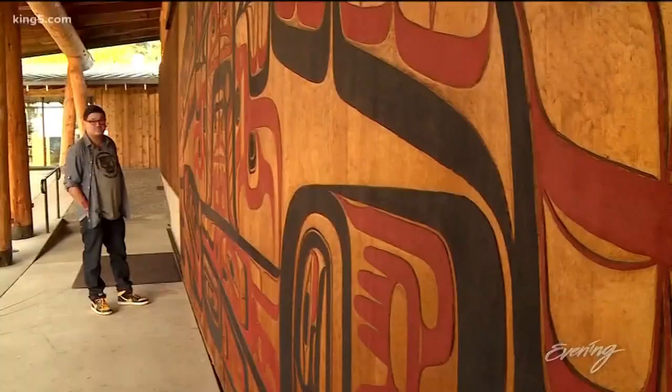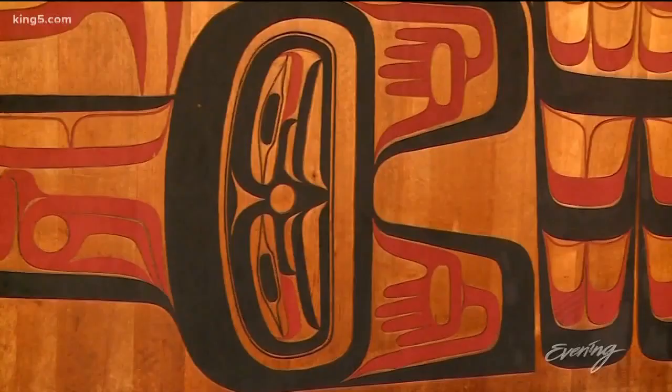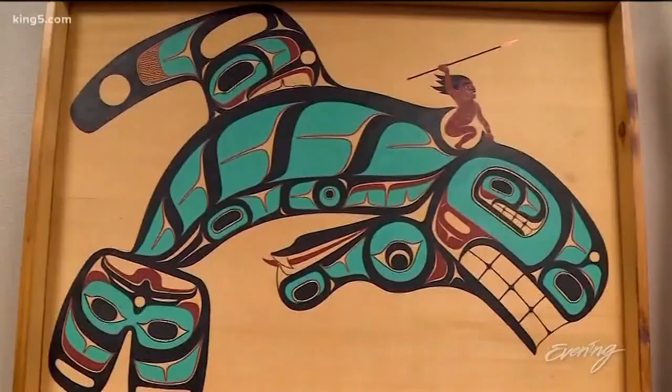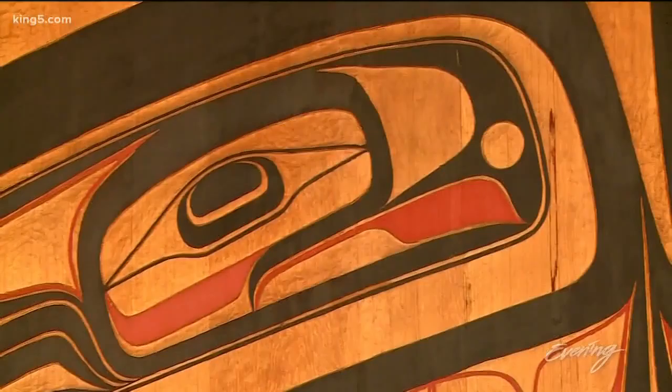What sets Jeffrey's work apart is his use of form line. Now this took patience to create. Instantly recognizable here in the Northwest, the indigenous art form dates back thousands of years and can be found all over the res — in paintings, totem poles, and on a huge mural outside the reservation school. You got crescents within the oval ways here, I use those.